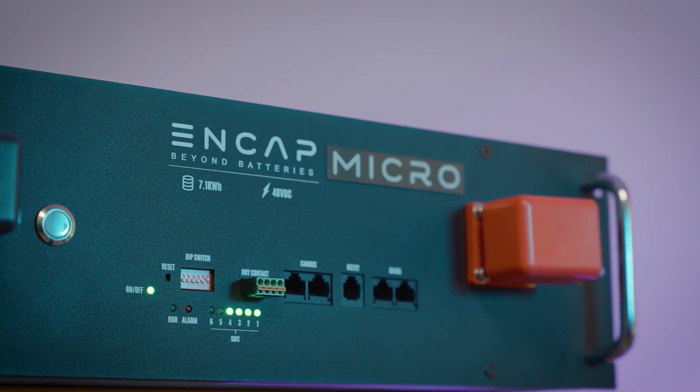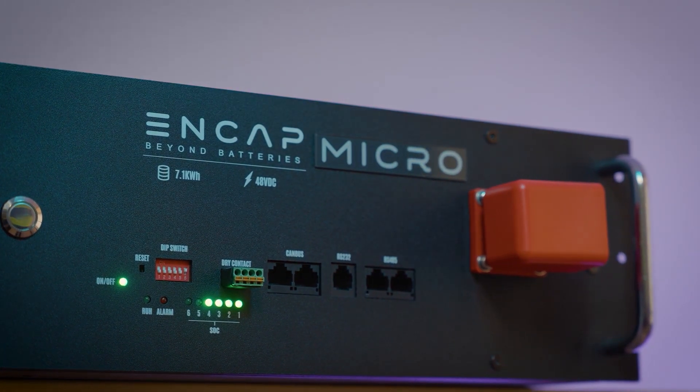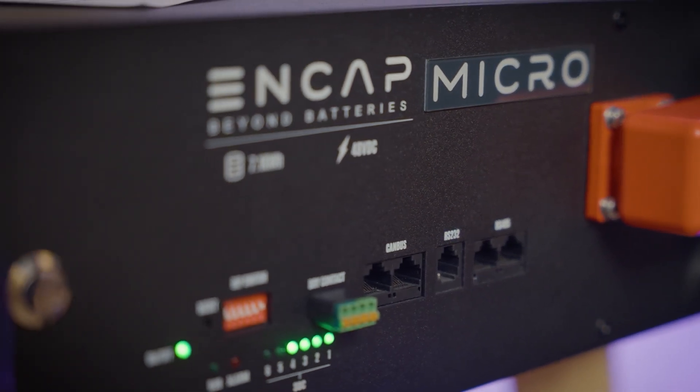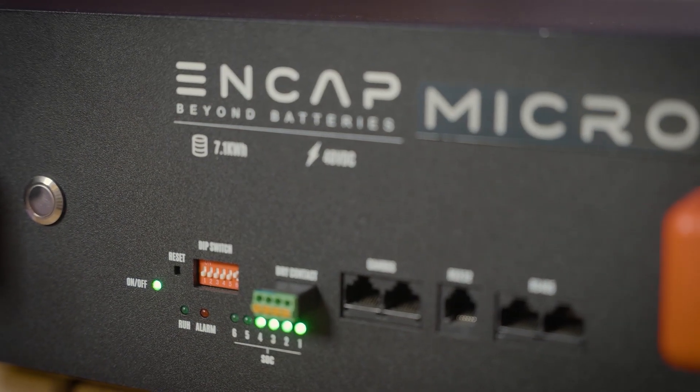EnerCAP is committed to constant product development. We launched NCAP last year — the world's first digital encapsulated cell with very high-end features. This year we're launching a new product called NCAP Micro. We understand that cell towers have various issues in terms of space availability, weight, and racking systems. So we've stripped off some of the touchscreen display and other external features, while maintaining internally the same functionality, the same conductivity of energy, and the same efficiency.